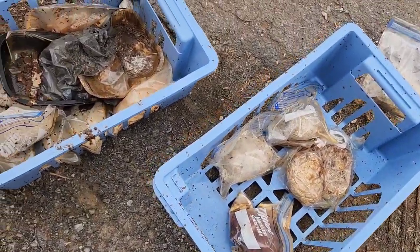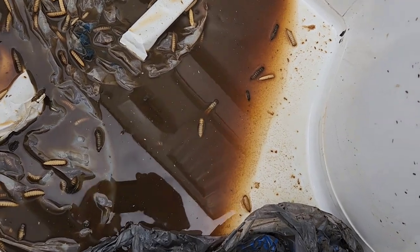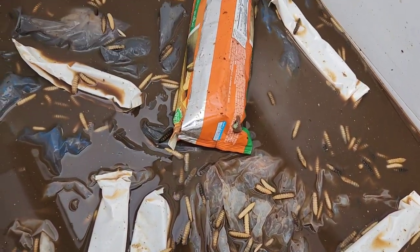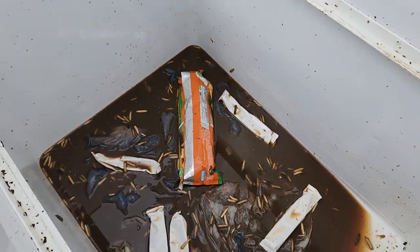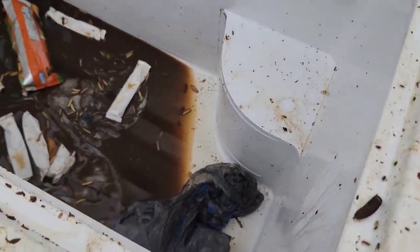Before we can take the appliances to the scrapyard and recycle all the metal, we have to take out all the food — we can't just take it to the scrapyard like that. When we did that, we found all these maggots in the bottom. Just look at those things — oh, it was so gross. But luckily, there wasn't a lot of food and it didn't smell that bad. We've seen a lot worse.